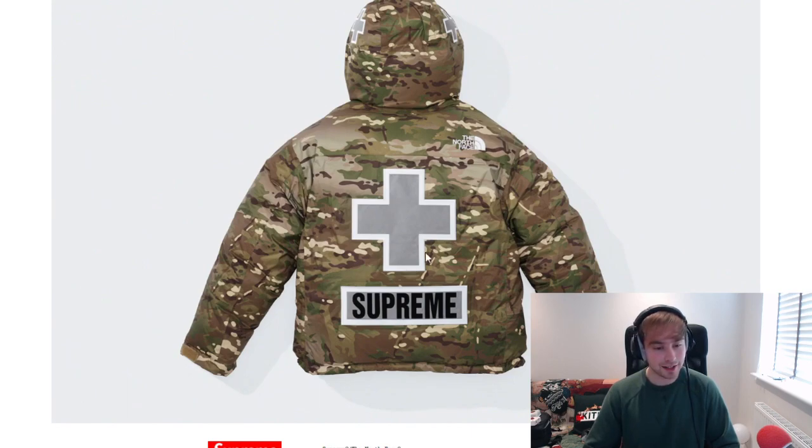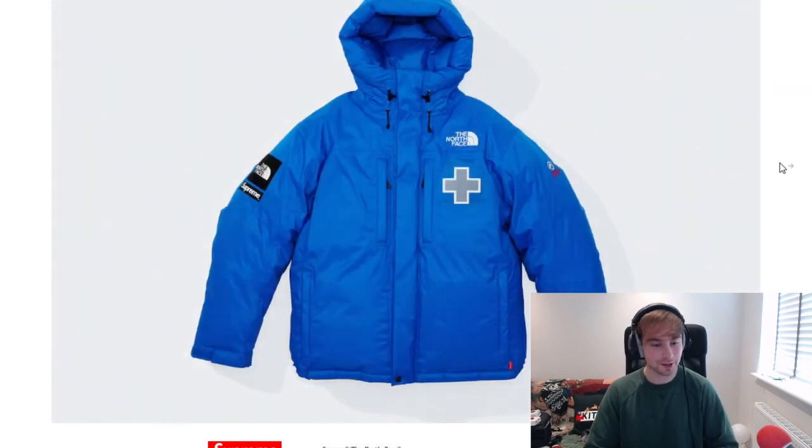It's that 3M reflective because that's what the material looks like. I'm guessing from the first photo where it was reflecting. This colourway I actually, I will be honest, I like.